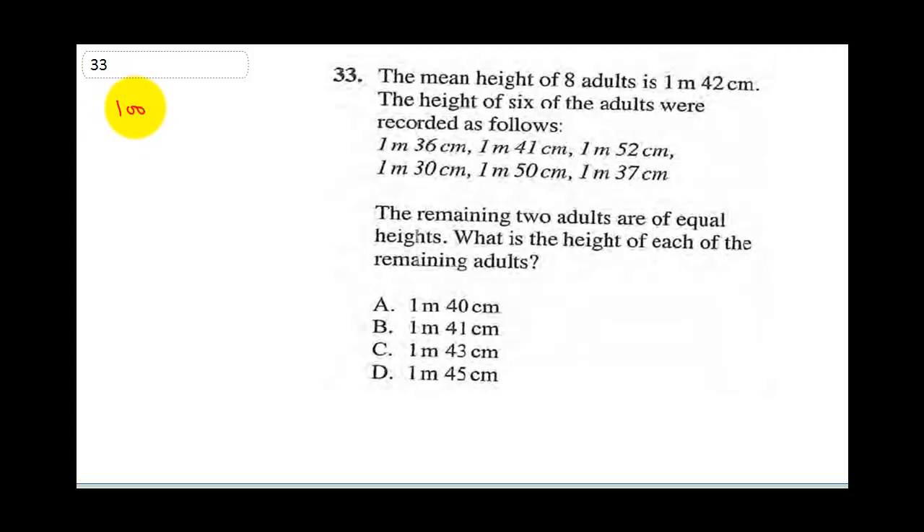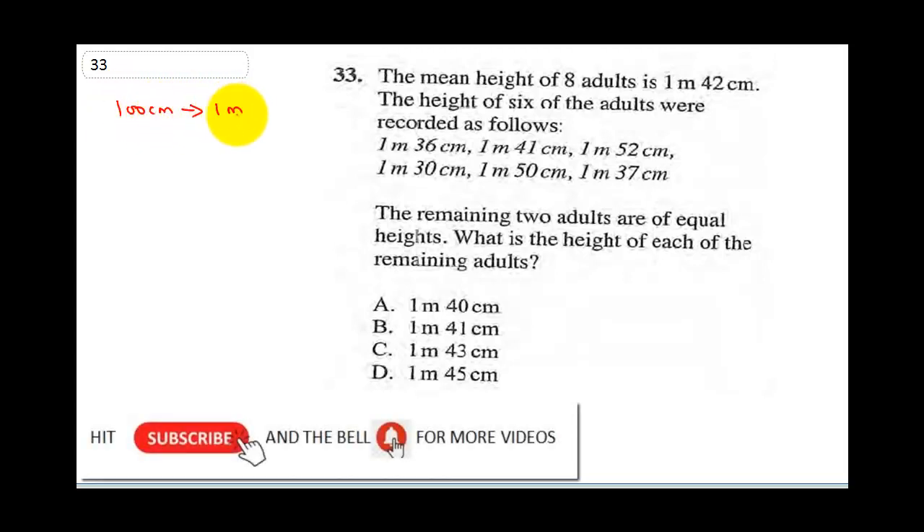Know that 100 cm gives 1 meter, or 1 meter is 100 cm. So for 1 meter 36 cm, we'll have 136. The total will be 136 cm plus 141 plus 152 plus 130 plus 150 plus 137, listing the 6 people. The remaining 2 adults are of equal height, so let's call them x plus x.